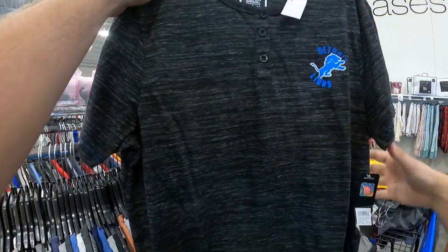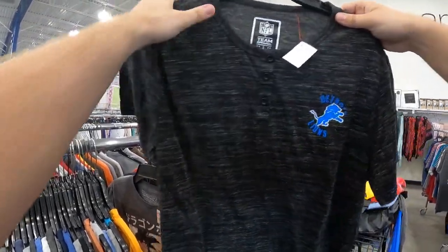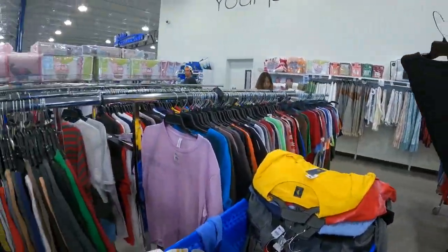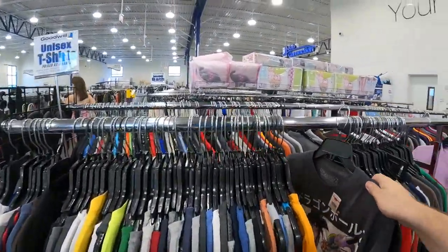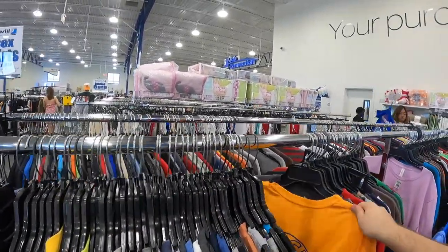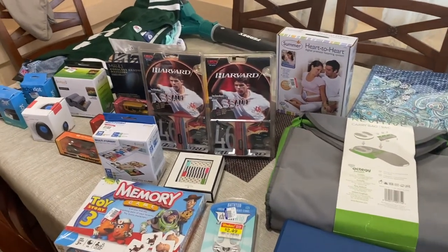The last thing I found at the second Goodwill is a brand new Detroit Lions button-up — like a polo but without the collar, so I just listed it as a shirt. It's really nice: black and blue, brand new — you can't go wrong with that. There was also a really cool Dragon Ball Z shirt I liked.